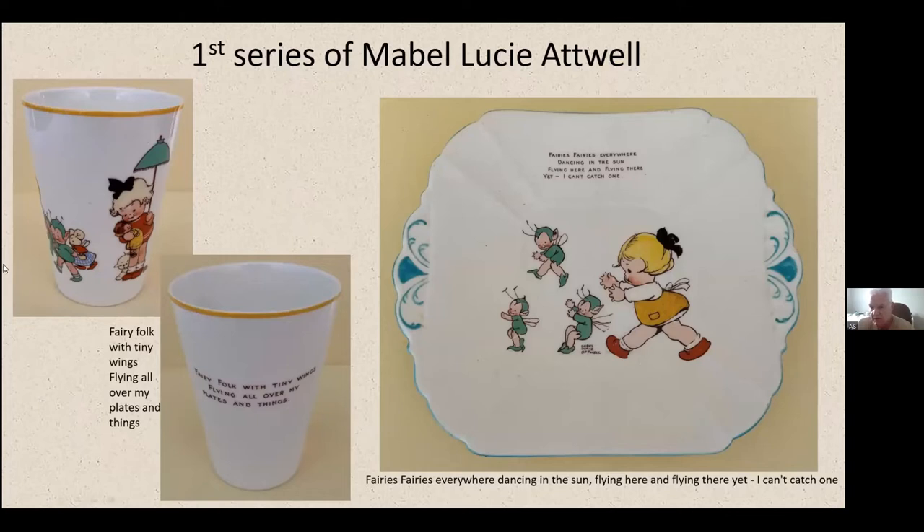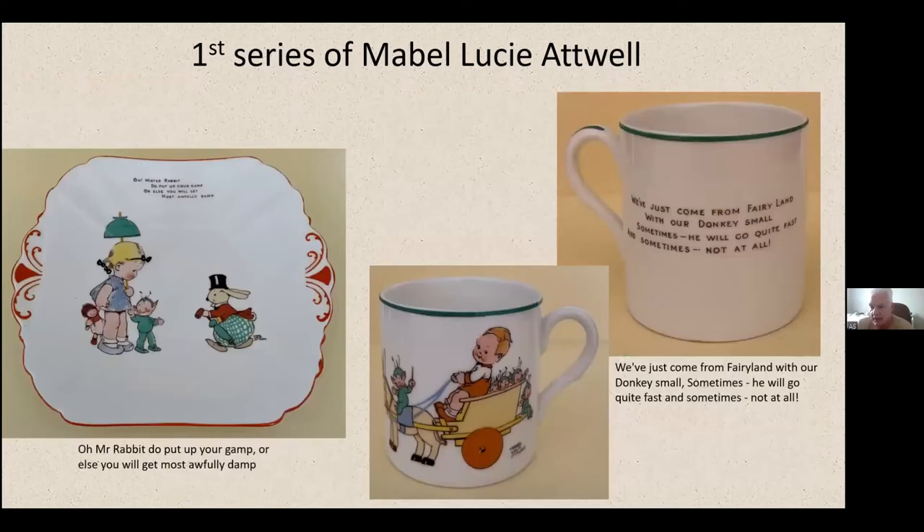They're quite pretty — you don't see many at all. On the right, showing a cake plate: at this stage I've seen three types of cake plates — one with a typical tab handle, one with a Vogue/Mode-style triangular tab handle, and one circular cake plate. They did a couple of types of cake plates that came in several colours, each with a single ditty and image. The last two in the first series include another cake plate and one of my favourites: 'Mr. Rabbit, do croak your gamp or else you will get most awfully damp' — from which we can take it again as an umbrella. And the donkey pulling some Boo-Boos on the right.